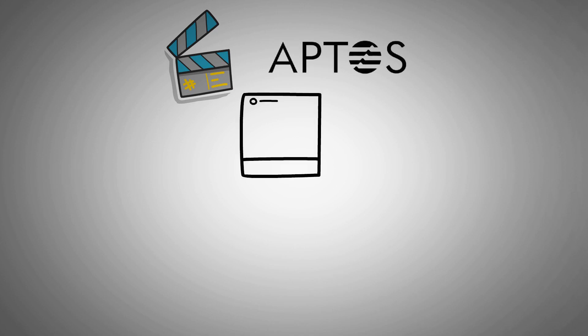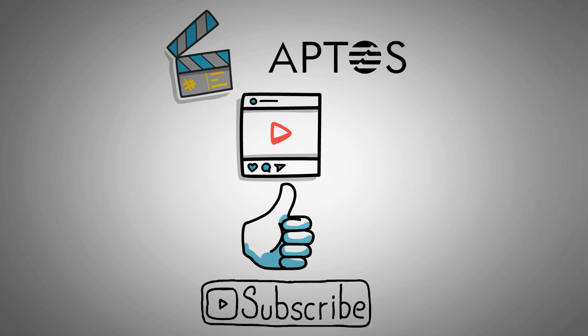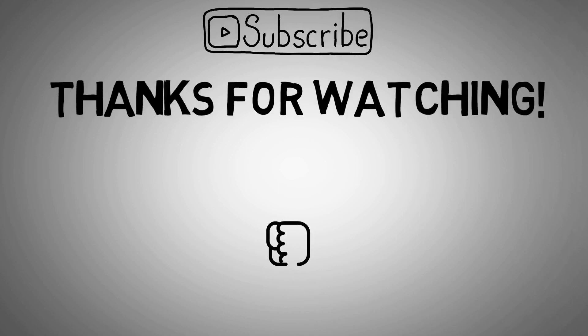That's the end of the video around everything about Aptos. If you have found the content helpful, don't forget to give this video a like and subscribe to our channel for more content like this. Thanks for watching and see you in the next video. Goodbye.